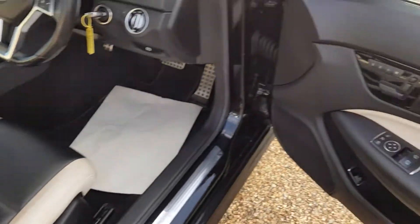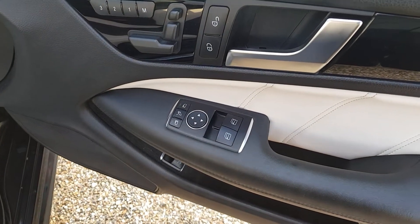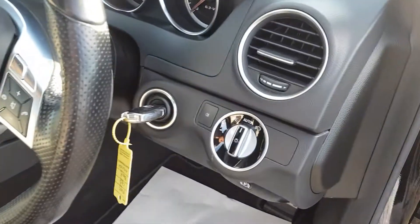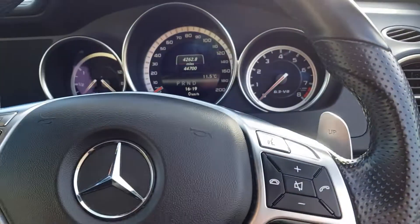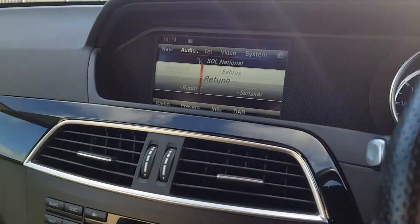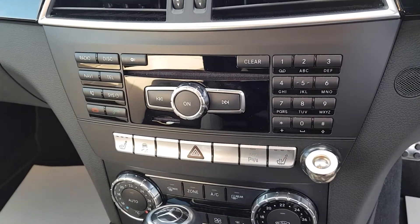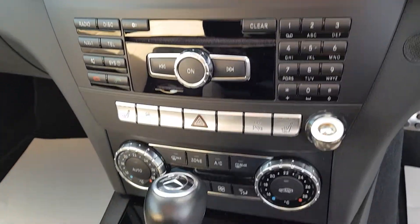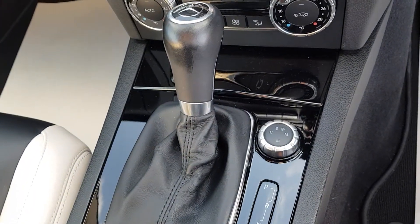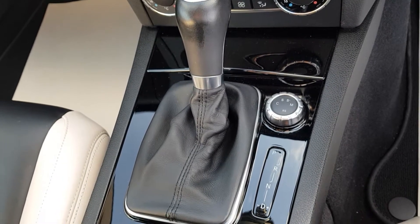Inside we have memory seats, electric windows, folding mirrors, auto lights, paddle shift gearbox, and obviously DAB radio, sat nav, heated seats, parking sensors, dual control climate. Different settings for comfort, sport, sport plus, manual, and obviously RS.